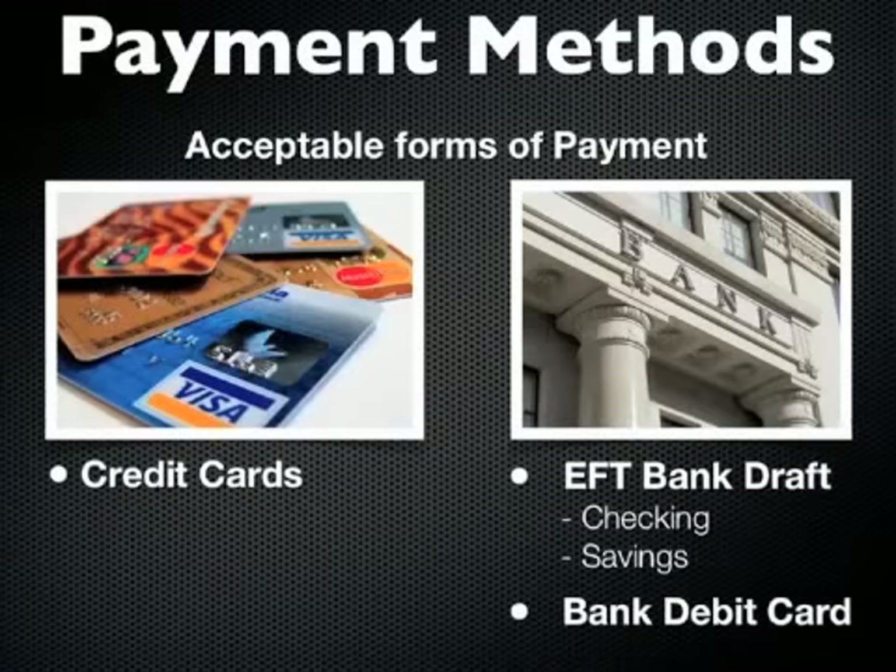First thing, you definitely want to make sure that you're using an acceptable form of payment. The acceptable forms of payment for enrolling into the MCA opportunity include any type of traditional credit card. You can also use a bank account whether you have a checking or savings account, or even a bank debit card that's associated with your checking account. Those are the three forms of payment that you can actually use.